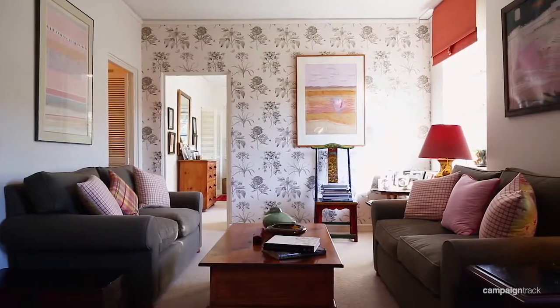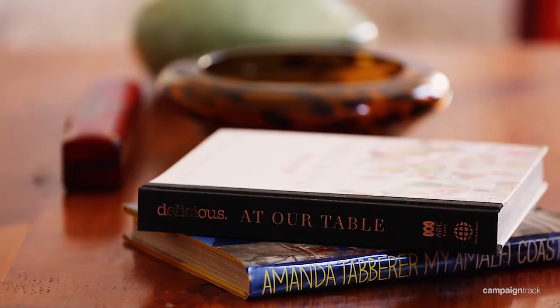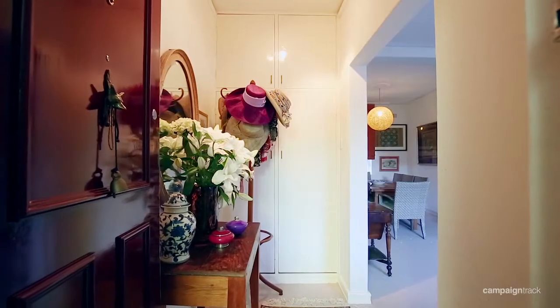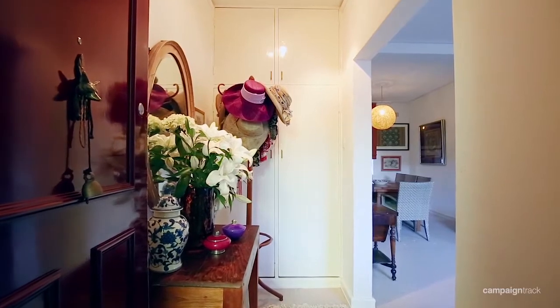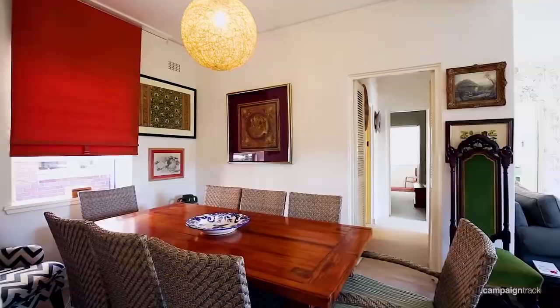Elevated on the first floor, the apartment features elegant interiors with high ceilings and wide windows providing abundant natural light. The generous layout includes an entry hall, large living room, dining area seating eight people, and sunroom.